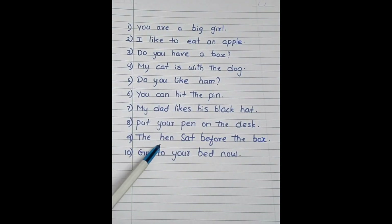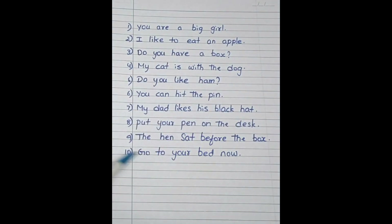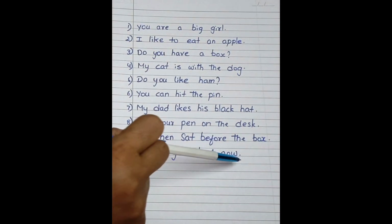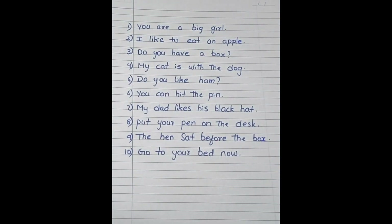The hen sat before the box. Go to your bed now. These are the sentences related to sight words.